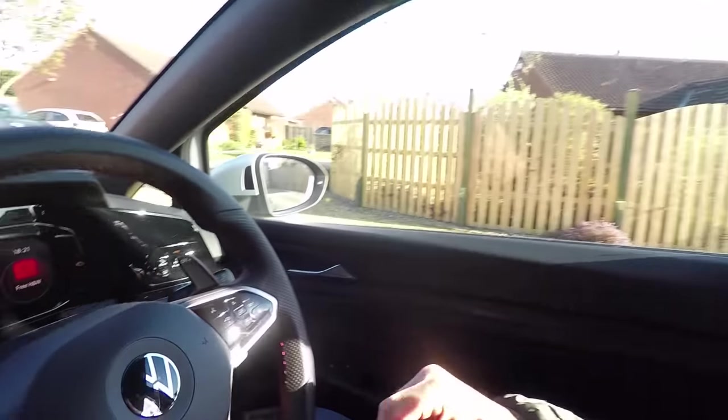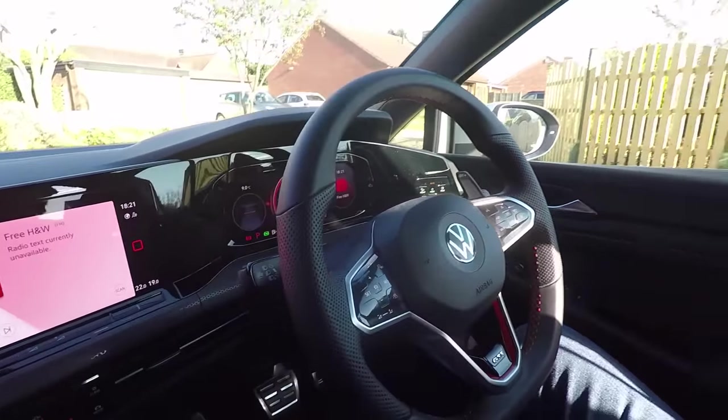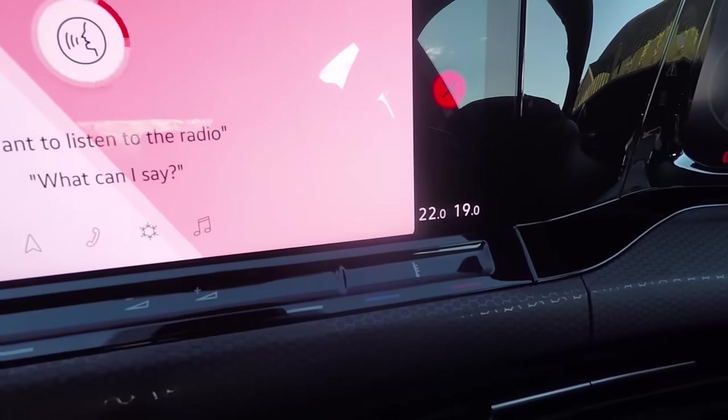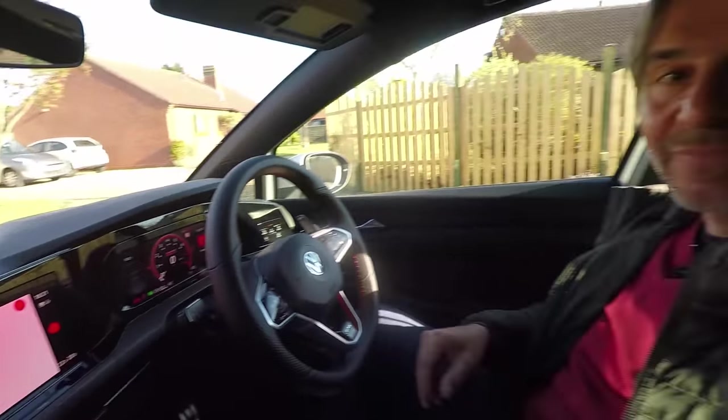At number six: voice control is standard on the MK8 Golf — you'd pay a lot of money for this with some manufacturers, but it's included here. You can activate it by pressing the button on the steering wheel, or the cool way is to just say 'Hello Volkswagen.' For example: 'I'm cold' — and it responds: 'No problem, it will get warmer at the front right shortly.' It even knows which seat you're in and responds accordingly.